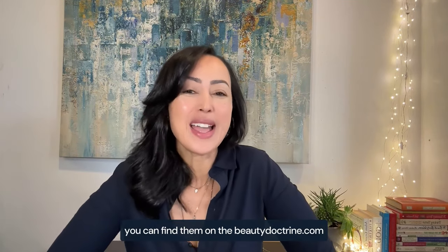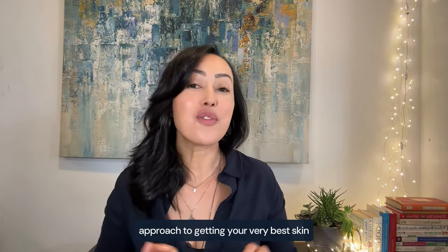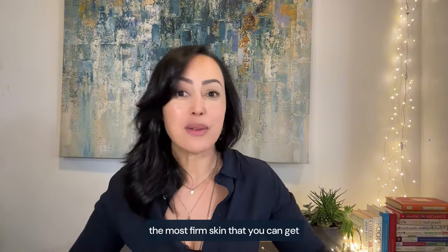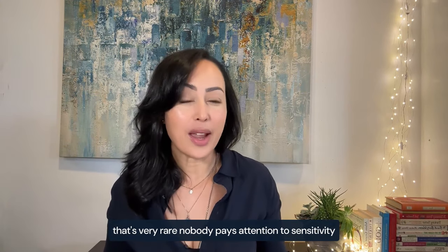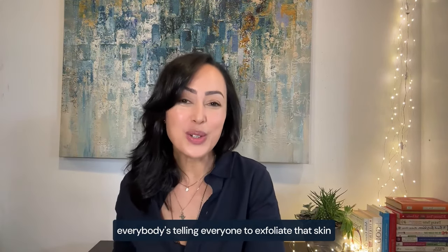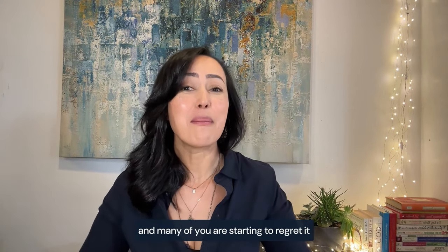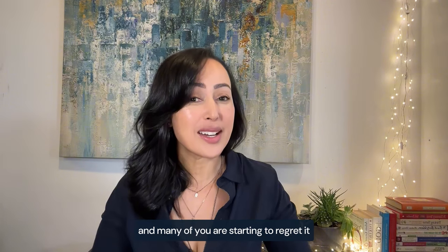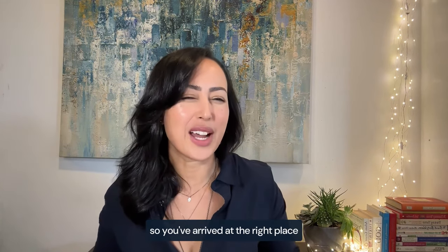If you're new here, my name is Nadia Benchakrun, founder of the Functional Beauty Principles. You can find them on thebeautydoctrine.com, where beauty meets health. I take a holistic approach to getting your very best skin — the most firm, the most radiant skin that is also sensitivity-free. Nobody pays attention to sensitivity. Everybody's telling everyone to exfoliate, use the retinols, do the skin cycling — all these aggressive treatments — and many of you are starting to regret it. Now you're looking to calm things down, so you've arrived at the right place.